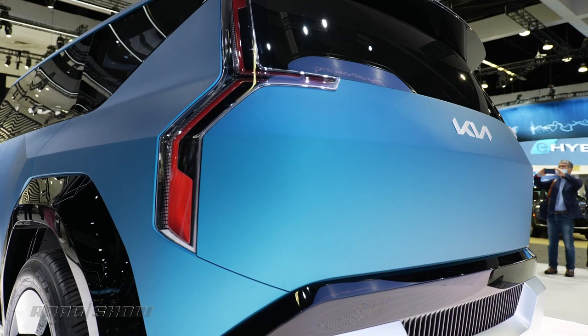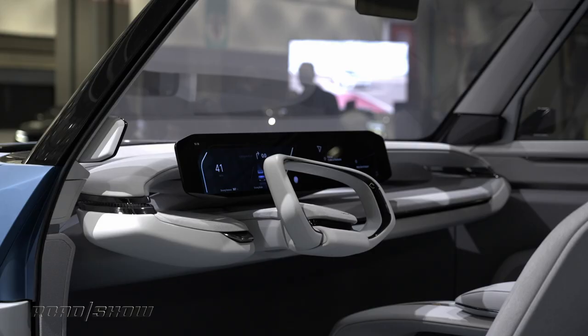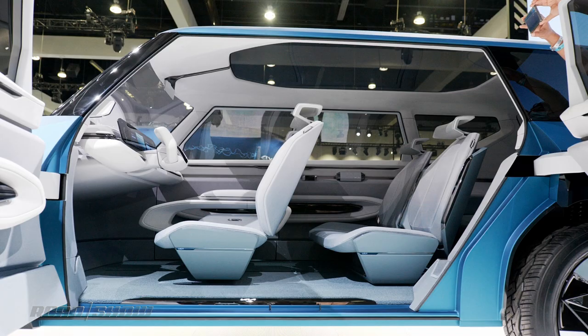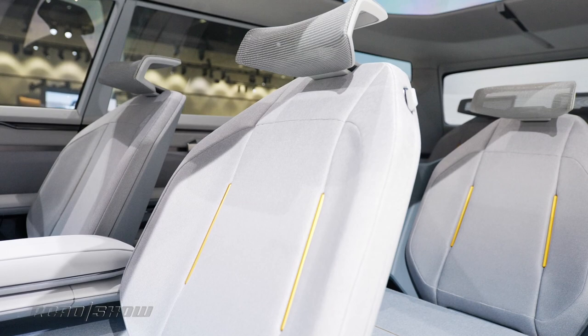While the exterior is a little more science fact, the inside takes it into the realm of science fiction. It's a little less crazy than the Hyundai 7 with which it shares a platform, but many concept staples are here. The wheel's a rectangle. There's a 27-inch display on the dash. The standard seat arrangement can move around to bring it closer to a lounge, and the general layout is pure minimalism.